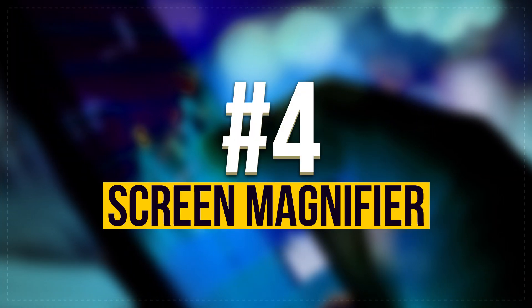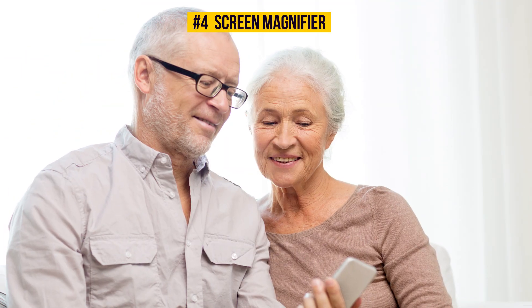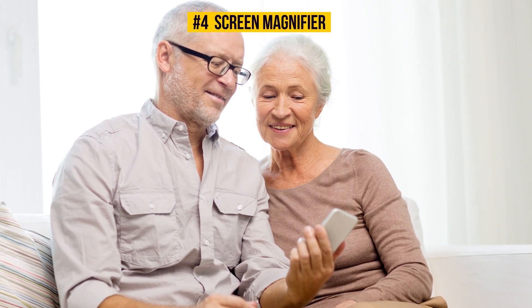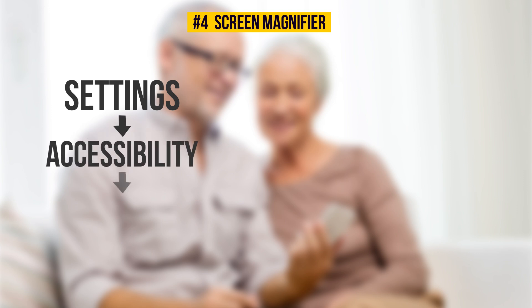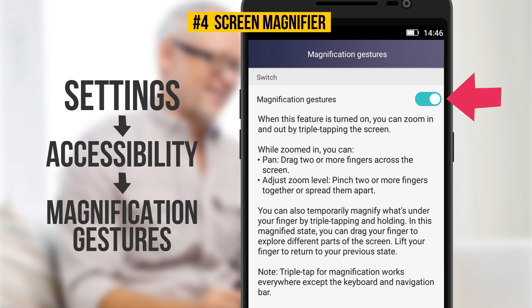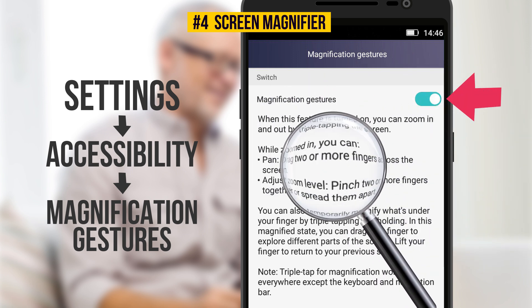Number 4: Screen Magnifier. People with poor eyesight often have no idea how much this feature can help them. Just go to Settings, Accessibility, Magnification Gestures. Then you'll be able to zoom in on any part of the display just by tapping it.